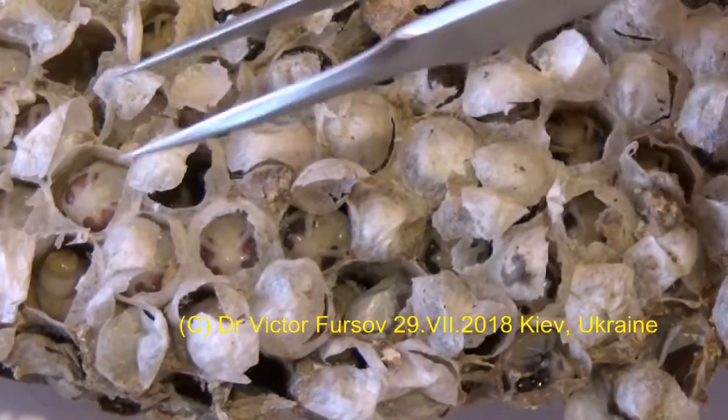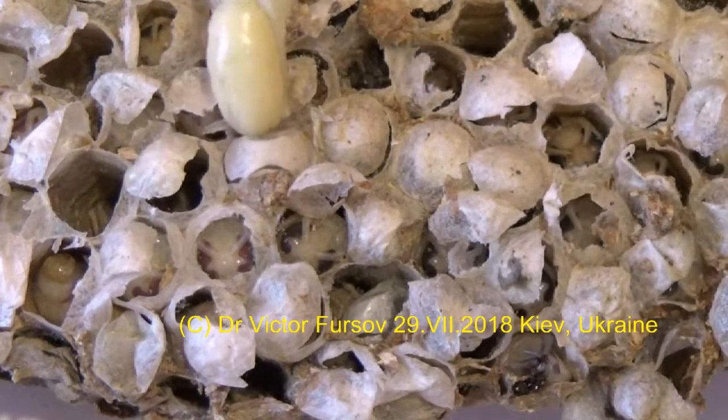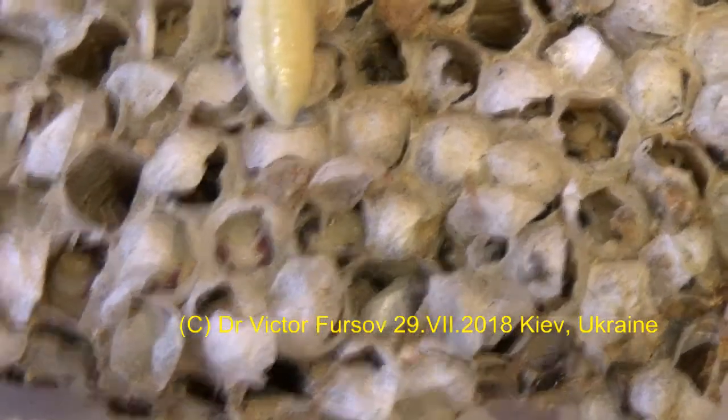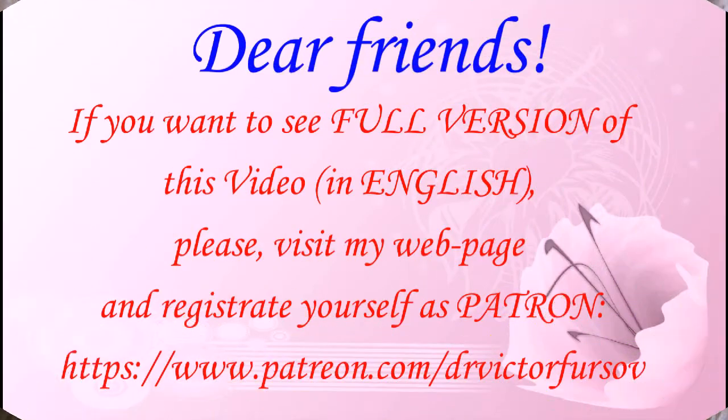That's why I must be careful to take them out as they will be crushed easily. You can see these are pupae — I will try to extract them. Here, you can see them in the cells — voilà.